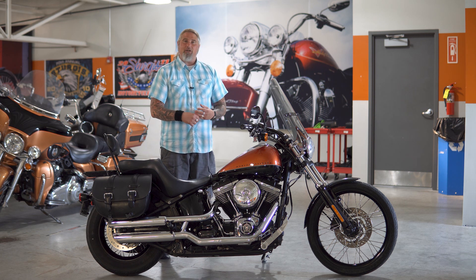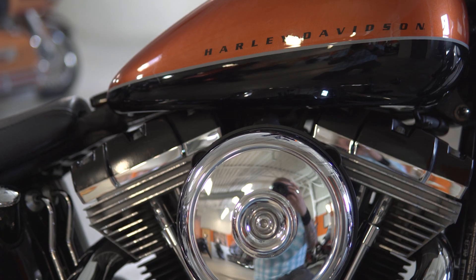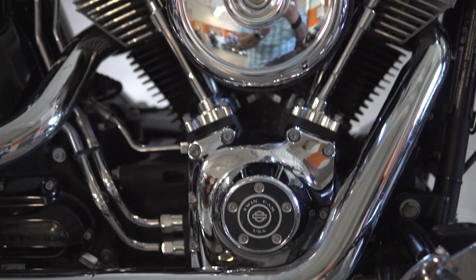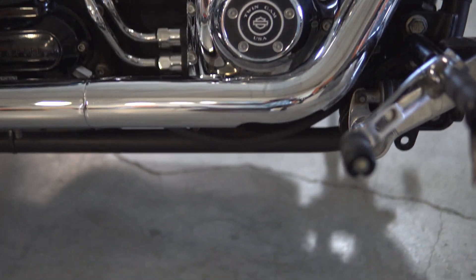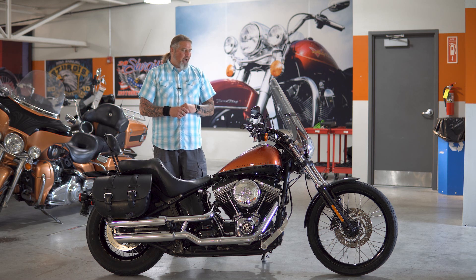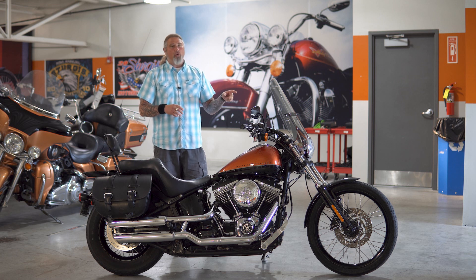We are going to go ahead and start with the engine on this motorcycle, where you have the 96 cubic inch air-cooled V-twin engine. A very nice engine on this bike. This is a lightweight motorcycle, just comes in over 650 pounds, so having that 96 cubic inch is going to give you all the power that you want. Nice staple on this motorcycle.